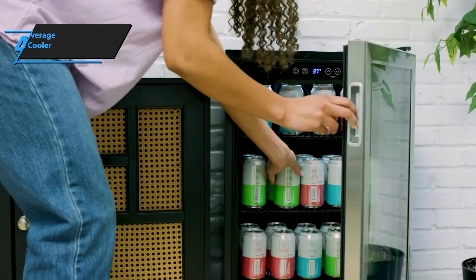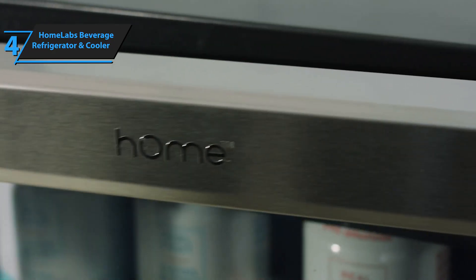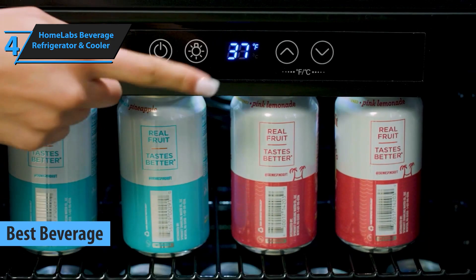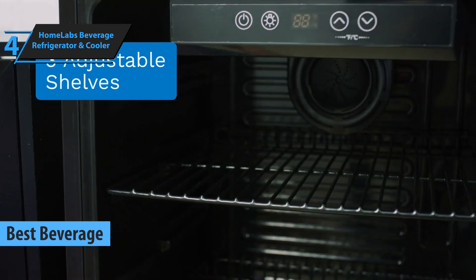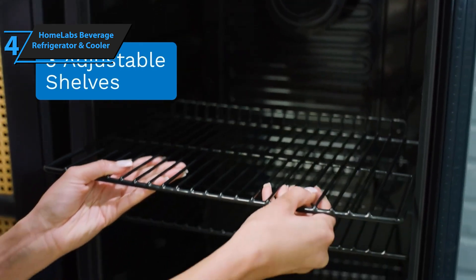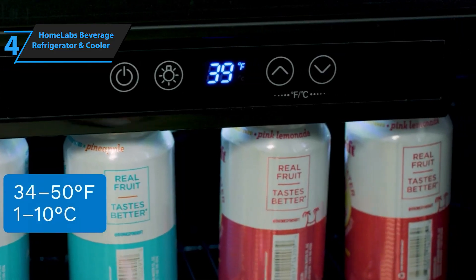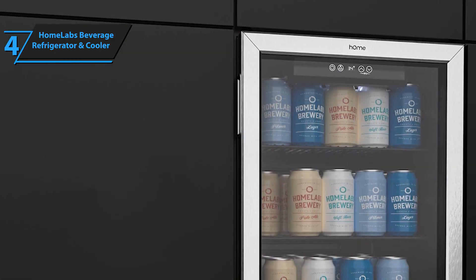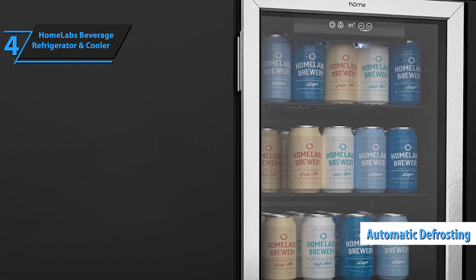The next product on our review list is the HomeLabs Beverage Refrigerator and Cooler. In our opinion, as well as according to user reviews and experiences, it is the best beverage mini-fridge in 2023. With a capacity of 120 standard-sized cans, this freestanding refrigerator by HomeLabs is quite large. The unit provides excellent performance in single-zone mode with its powerful air conditioner and super-quiet compressor. Moreover, the model comes with an additional temperature sensor to activate automatic defrosting.